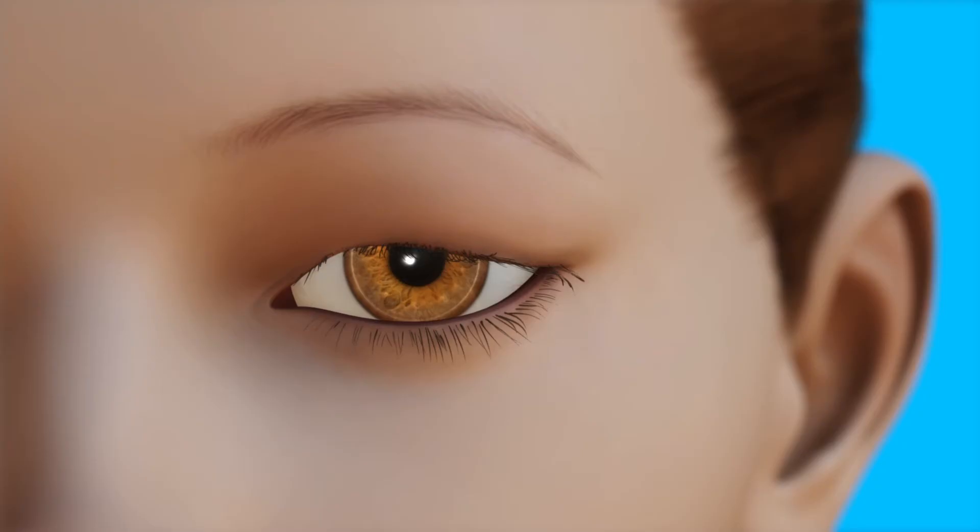Blepharoplasty is usually done as an outpatient procedure. You will be given a local anesthetic to numb the eyelids and possibly a sedative that makes you relax during the surgery. It can help improve the eyelid's function and appearance by making specific changes to skin, fat, or muscle.